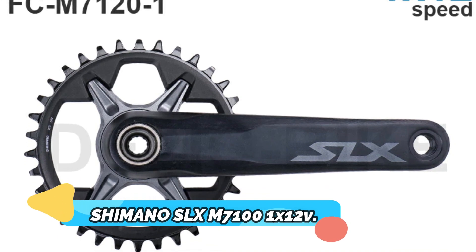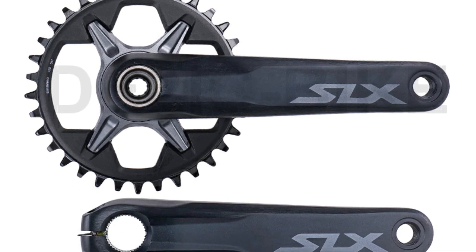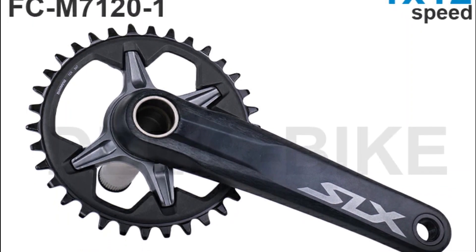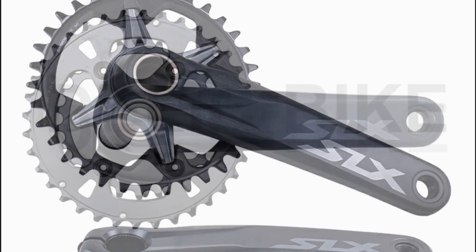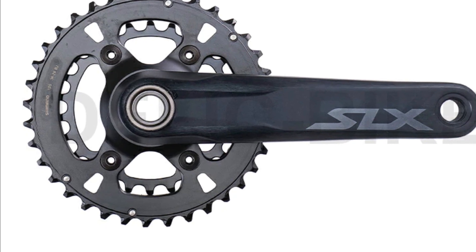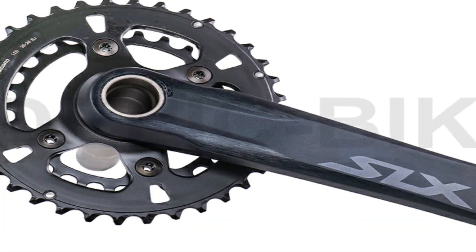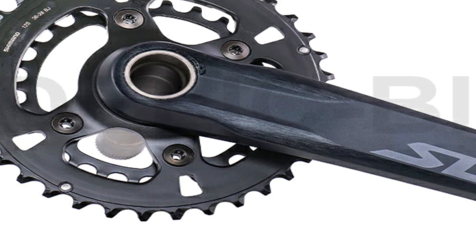Shimano SLX M7101 12-speed. The Shimano SLX M7101 12-speed groupset provides a unique cycling experience that combines quality and performance. The SLM7100R shifter and RDM7100SGS rear derailleur are both original parts, delivering smooth and precise shifting. When combined with the various other components included in the groupset, riders can be sure of a quiet, comfortable ride. Not only does the Shimano SLX M7101 12-speed groupset provide a high level of performance, but it also looks great thanks to the sleek and modern design.